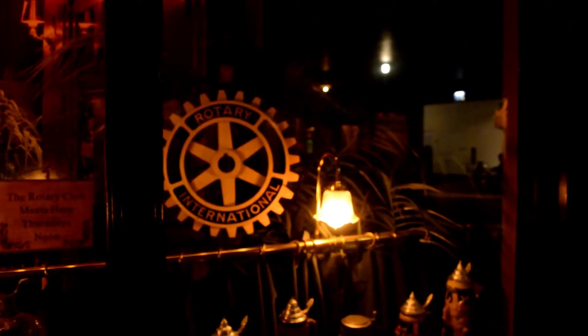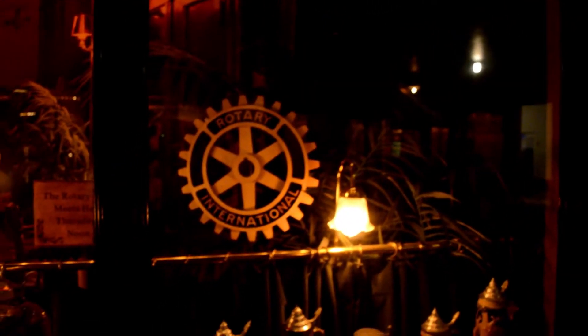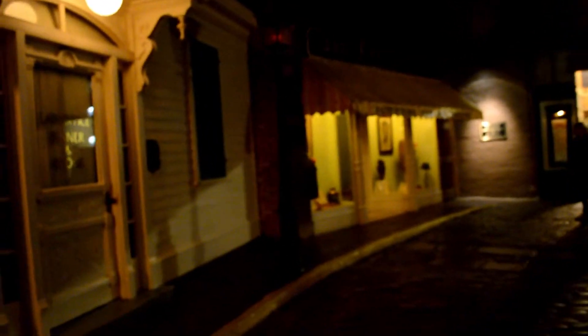Rotary International meets here. This museum has just a little area set aside so you can see what things looked like back at the turn of the century.